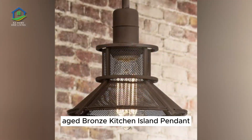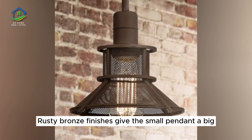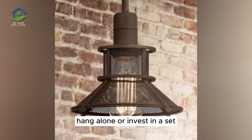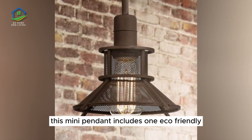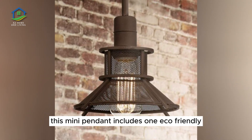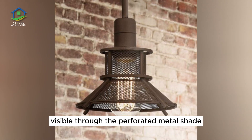Aged Bronze Kitchen Island Pendant. Rusty bronze finishes give this small pendant a big industrial aesthetic. Hang alone or invest in a set to illuminate the entire length of your kitchen island. This mini pendant includes one eco-friendly LED Edison bulb, its unique look visible through the perforated metal shade.